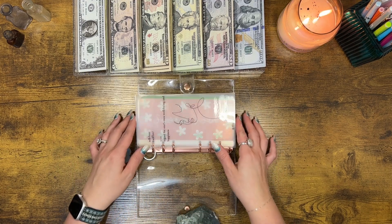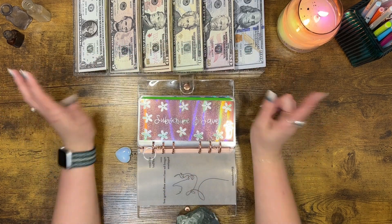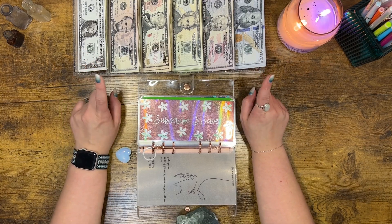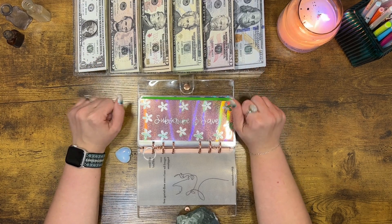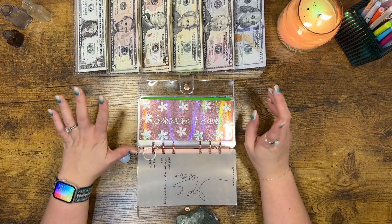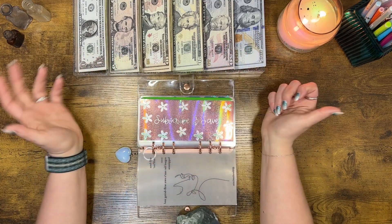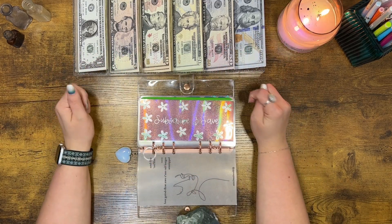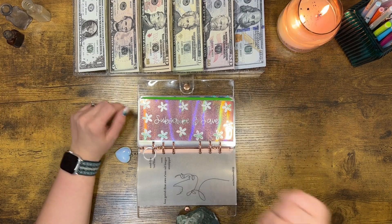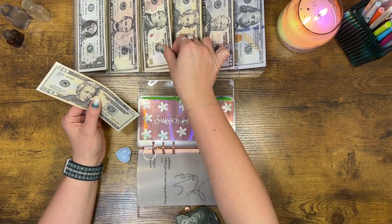We are, as always, starting with our bill binder. We stuff prop money in our bill binder and get that out of the way first so I don't confuse it with the real stuff. We're not one month ahead, but we do have all of our bills on autodraft, so I just leave that money in the bank. But I like for you guys to see what money is coming out and where it is going, because I like to be as transparent as possible. Subscribe and Save is getting $10.